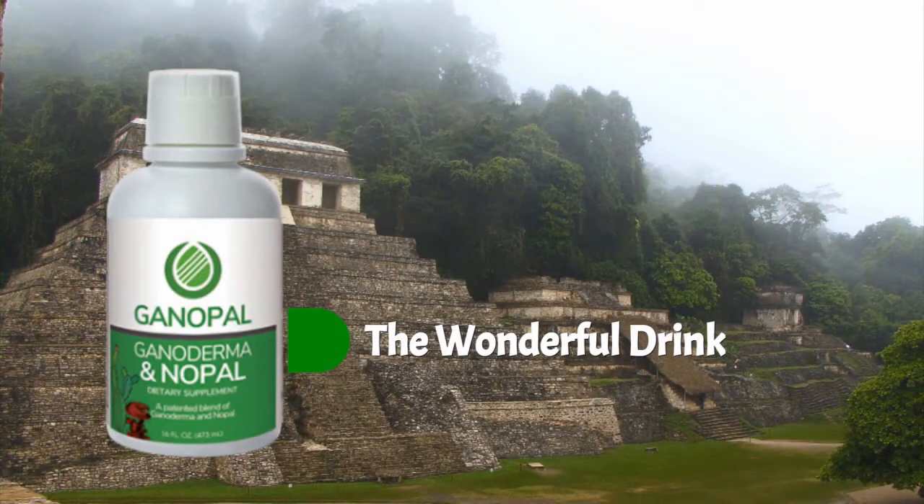Ganopal is a mix of 80% organic nopal cactus and 20% organic Ganoderma extract 4-in-1. Ganoderma extract 4-in-1, made liquid so that it can get into your bloodstream much easier and provide its immense benefits to your health.